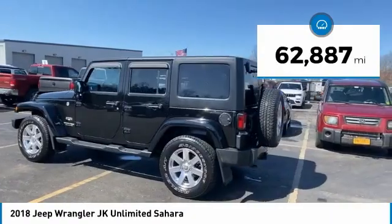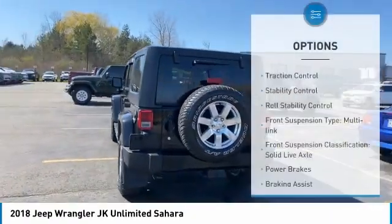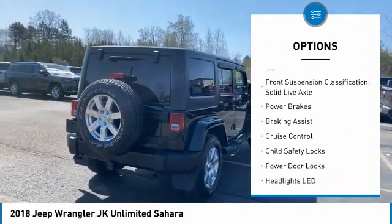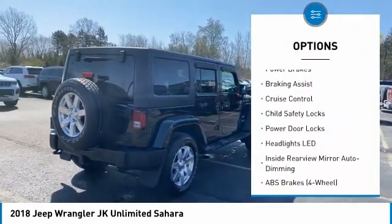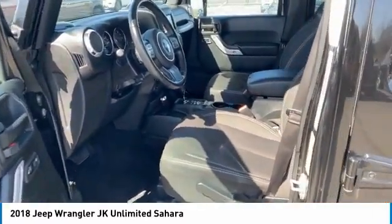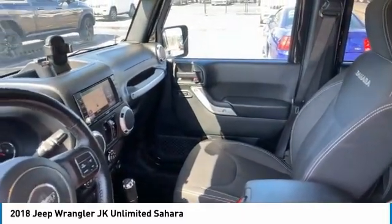This vehicle has less than 65,000 miles. Here are some of this vehicle's great options: traction control, stability control, roll stability control, front suspension type multi-link, front suspension classification solid live axle, power brakes, braking assist, cruise control, child safety locks, power door locks.